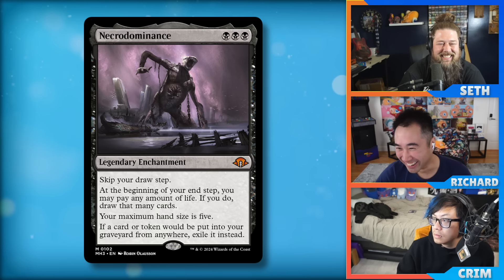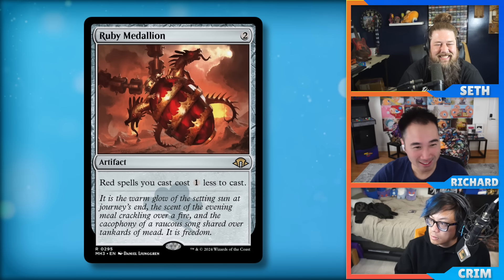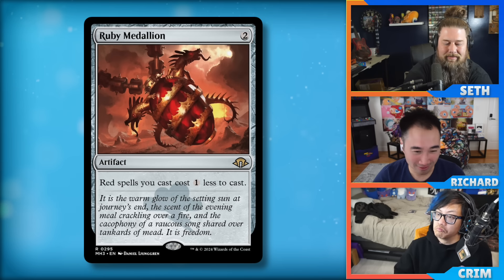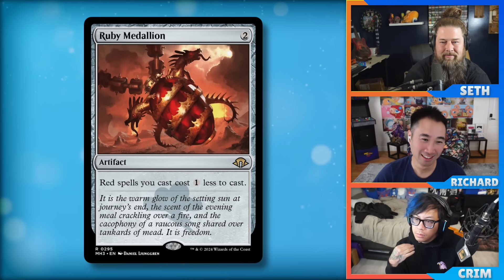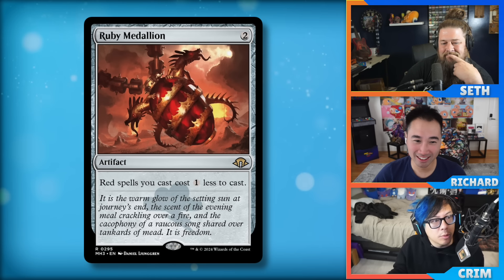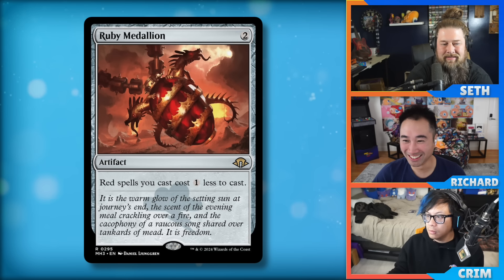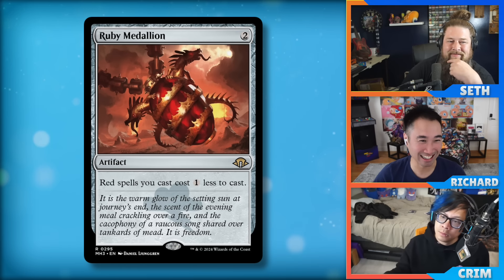Speaking of storm — medallions are in the format. Ruby Medallion: two mana artifact, red spells cost one generic mana less to cast. Does this break Modern? The blue one or the red one — whichever storm color needs it most. Blue or black would probably break it. Underworld Breach is a thing, so Ruby Medallion helps that archetype.